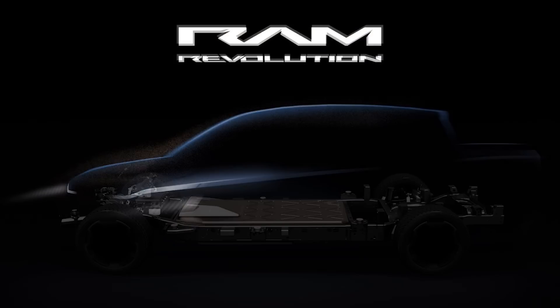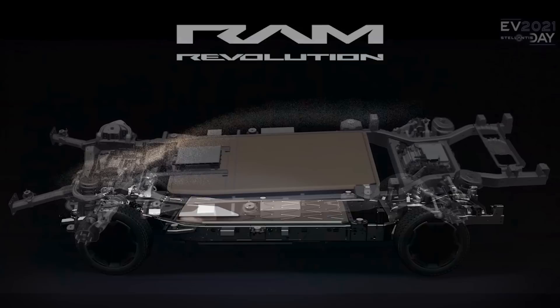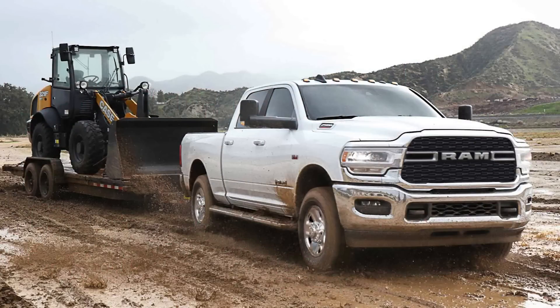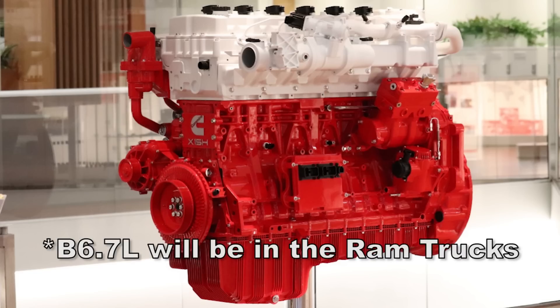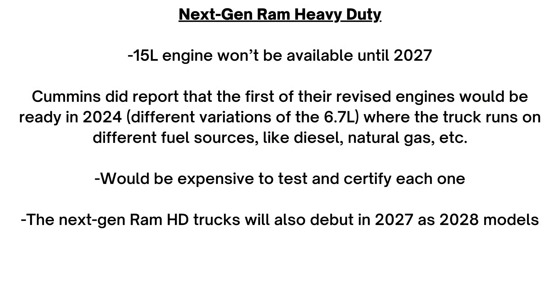The next generation RAM heavy duty will ride on the Stellaframe architecture, an evolution of the current Grand Wagoneer platform. It's expected to include a more robust chassis with a possible solid beam electric rear axle. As for timelines, the 15-liter engine won't be available until 2027. Cummins reported the first revised engines would be ready in 2024, likely referring to different fuel variations of the 6.7-liter. The next-gen RAM HD trucks will debut in 2027 as 2028 models.